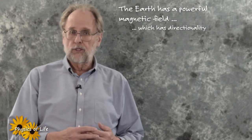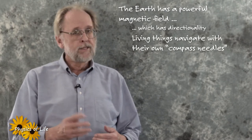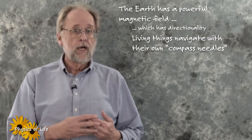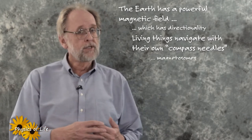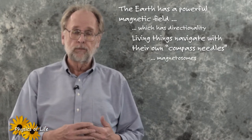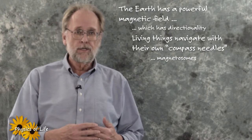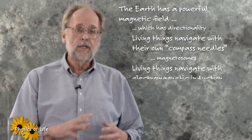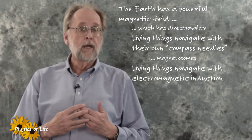We want to find out how these creatures do it. In some instances the magnetic field acts directly through tiny self-engineered magnetic crystals called magnetosomes. In other instances the magnetic field acts indirectly through electric fields that are induced by motion through the magnetic field.